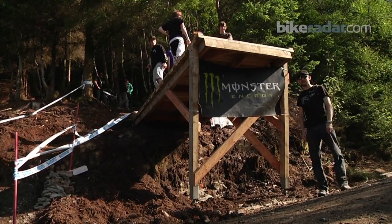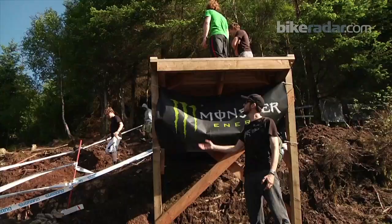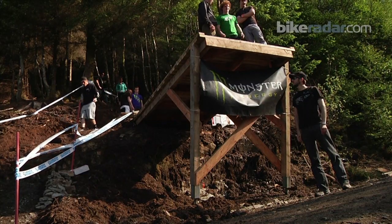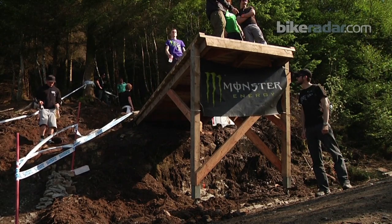Hi, I'm James from Bike Radar. I'm just here at one of the most intimidating parts of the Fort William course, this huge ladder drop. I'm six foot two, so this must be a good nine, possibly even ten feet. Pretty scary stuff on a good day. In the wind, as you can see, there's already a bit of a breeze blowing. This is certainly going to sort the men from the boys.